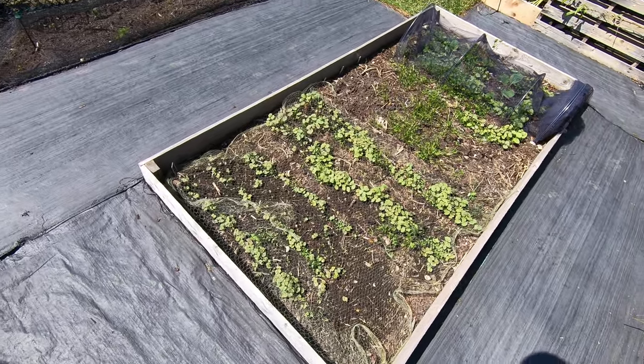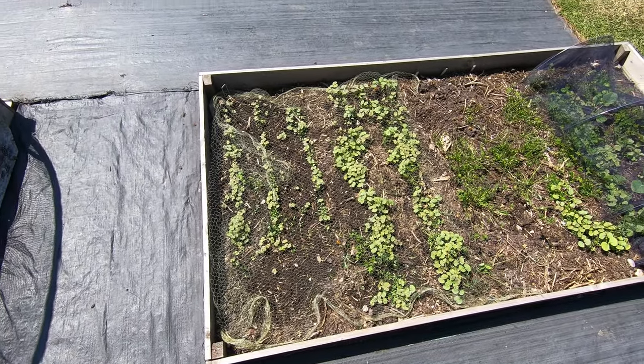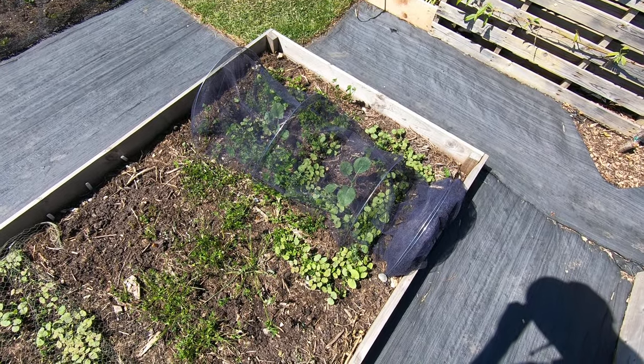We've got a cover crop with odds and sods in here, then some beans and spring onions not showing any signs yet, and a couple of Brussels sprouts in.